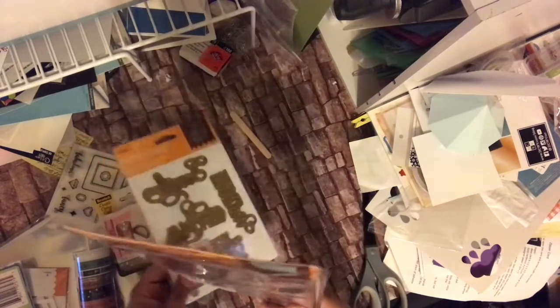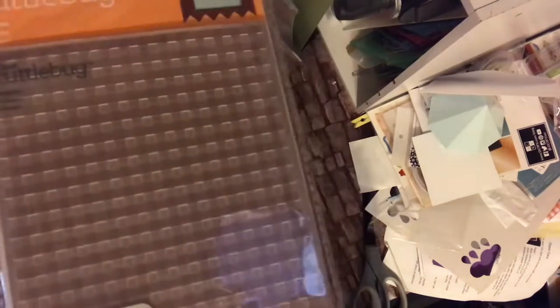I picked up this Cuttlebug embossing folder — the gingham pattern — and it was $2.47. I just liked the gingham print; I thought it would look nice on boxes. I didn't have a gingham and this is a five by seven, so it's a nice size.